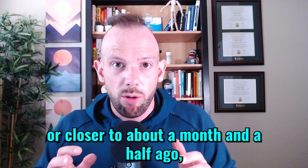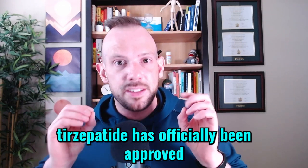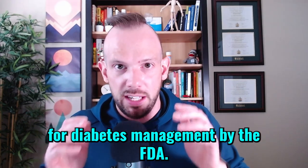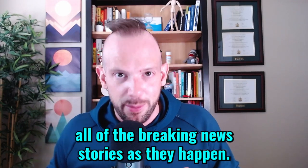So, the big news of the day — or closer to about a month and a half ago — Tirzepatide has officially been approved for diabetes management by the FDA. As per usual, I am bringing you all of the breaking news stories as they happen.